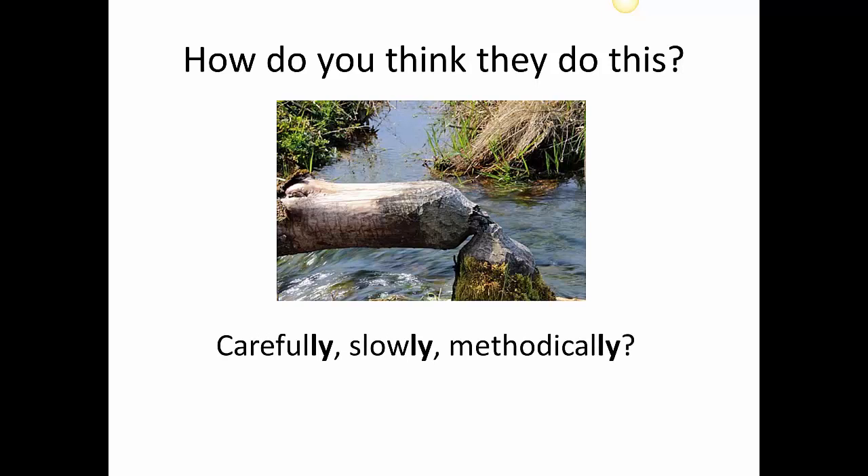Do they do it carefully, slowly, methodically? Methodically means they have a plan — they know why they're doing it.